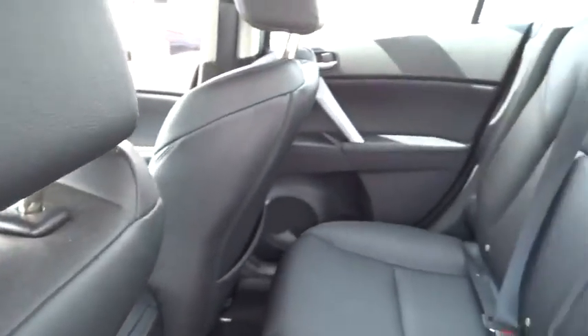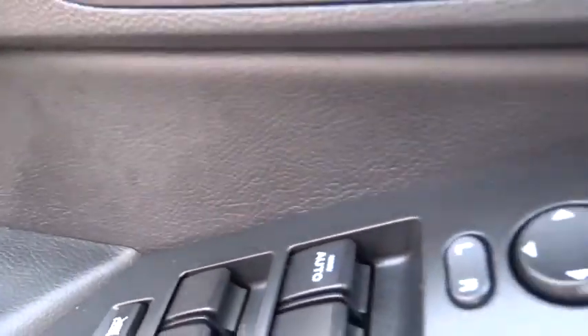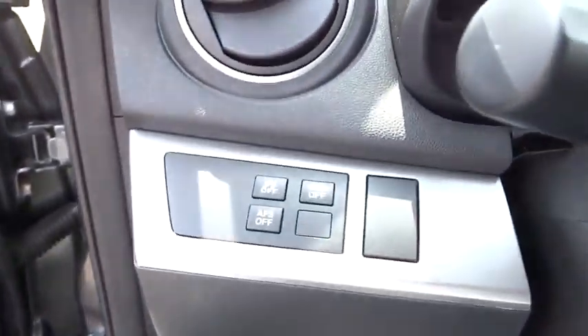Tilt steering wheel, push button start, body color bumpers, body color door handles, cup holders, engine immobilizer. This vehicle offers reliability and good looks at a great price. So come in and take a test drive today.